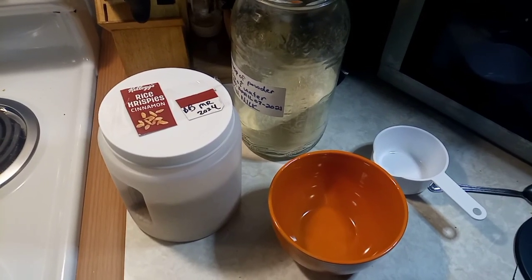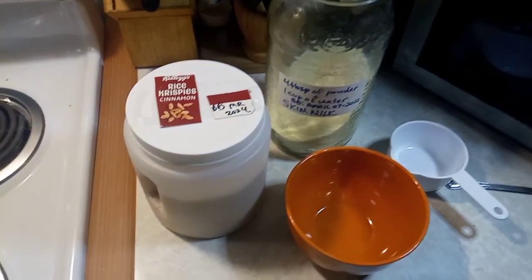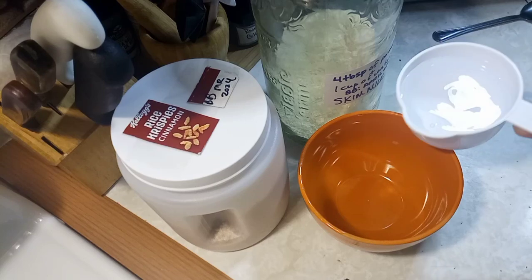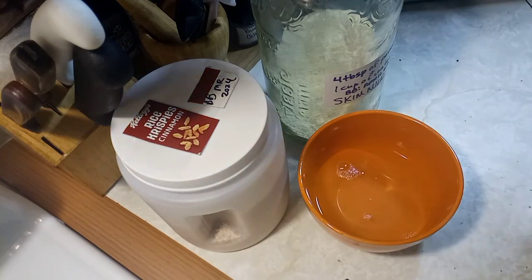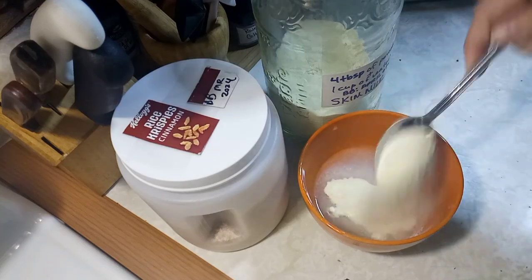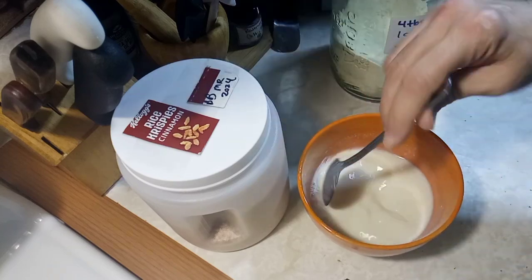Starting with breakfast today — cinnamon flavored Rice Krispies. Since I don't have regular milk, I'm going to use skim powdered milk: one cup of water and four tablespoons of the powdered skim milk. Just mix it really well and that's your milk.